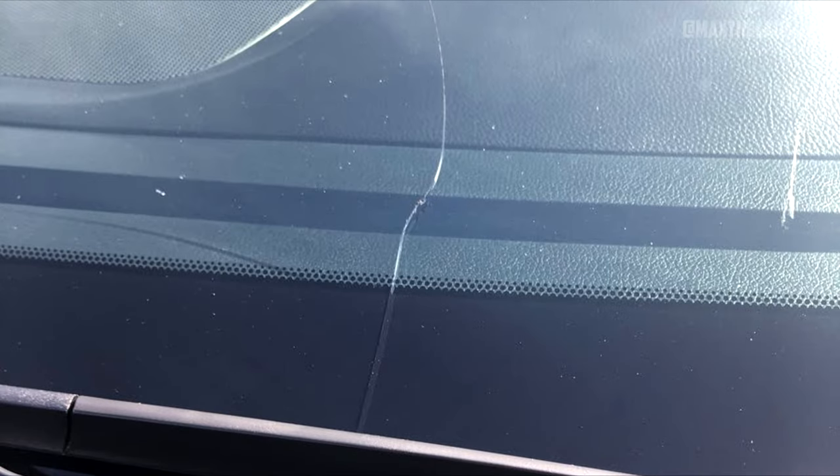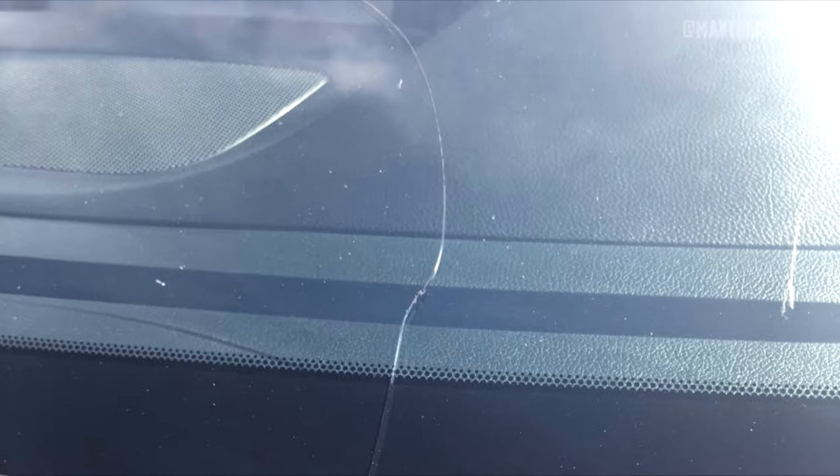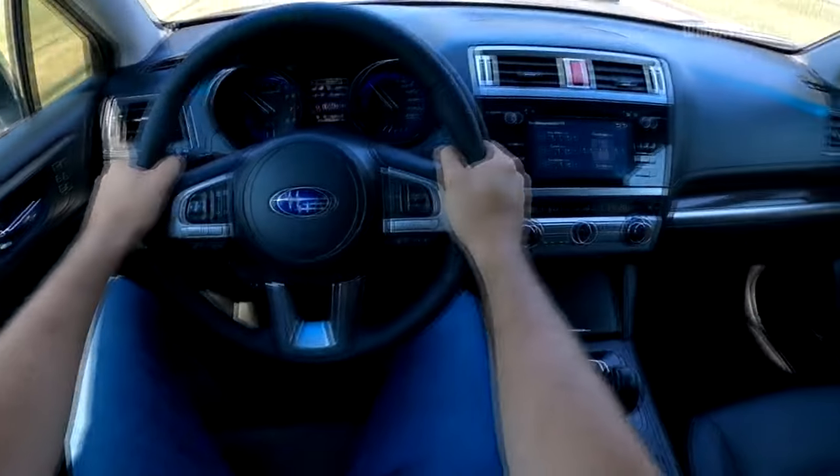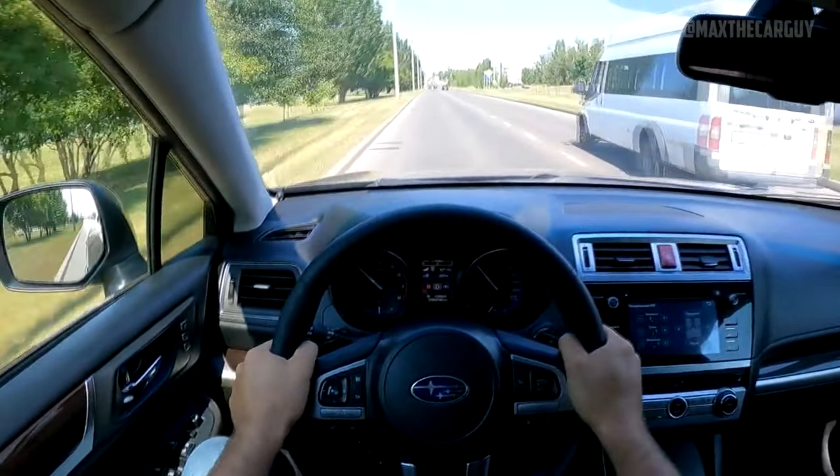In response to owner complaints, Subaru issued a TSB and increased the warranty on these windshields for 2015 Outbacks to 5,000 miles. A cracked windshield can only be fixed by replacement, which will cost between $500 and $1,100.